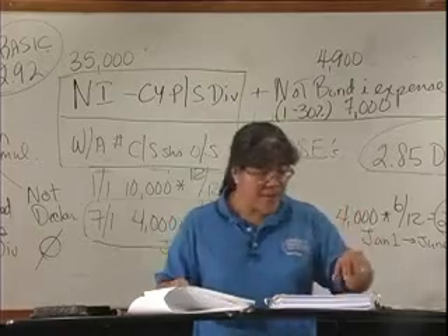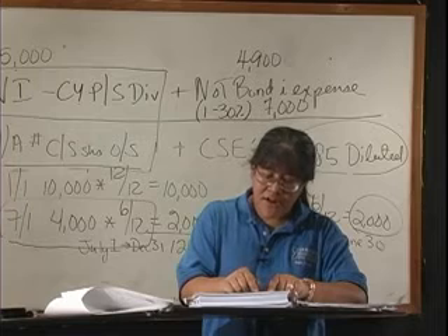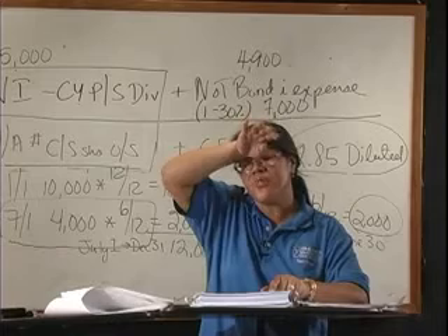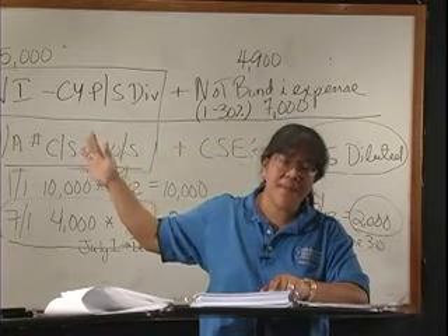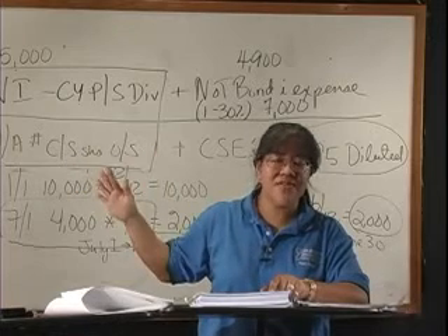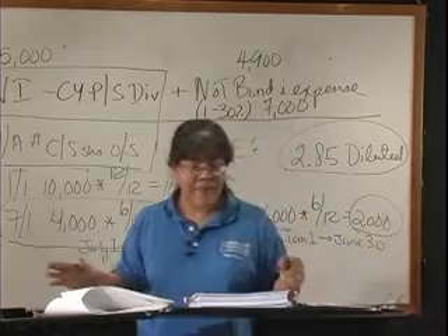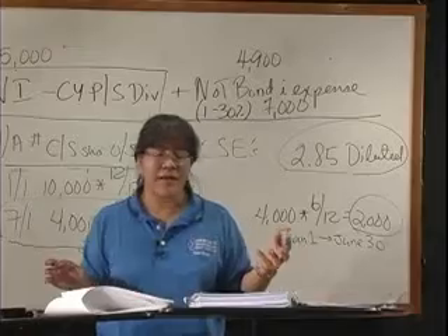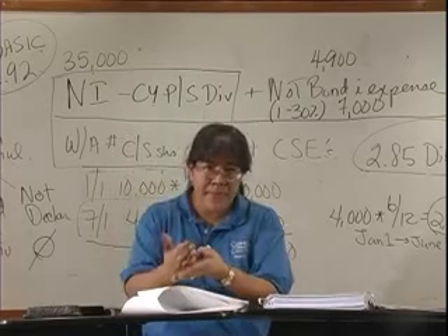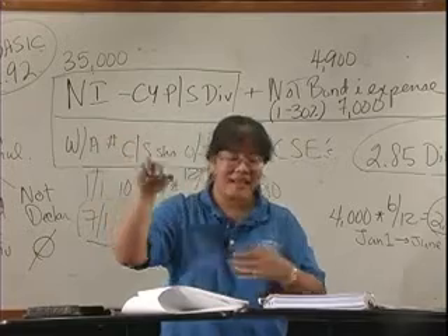One other thing on page 528: earnings per share for comprehensive income and other comprehensive income is not required. EPS numbers below net income are not required by SFAS 130 for comprehensive income components. Remember, earnings per share is only required for income from continued operations, discontinued operations, extraordinary gains and losses, and net income — I-D-E, net income.